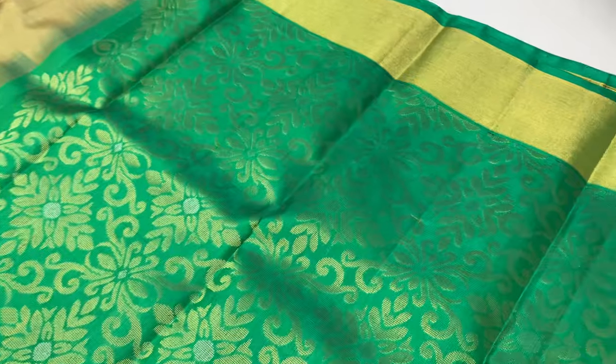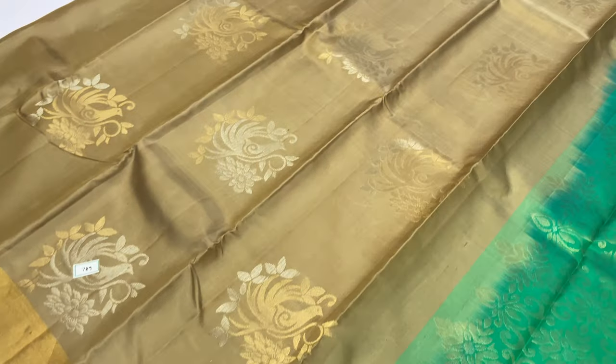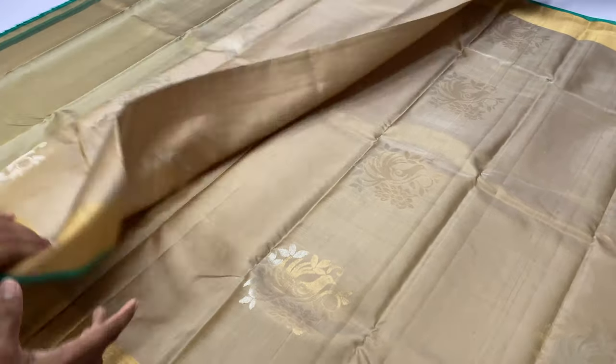Next saree is 789 saree code. Pallu and blouse is green color. Body of the saree is beige color. Gold and silver zari — you can check the alternative zari full design.